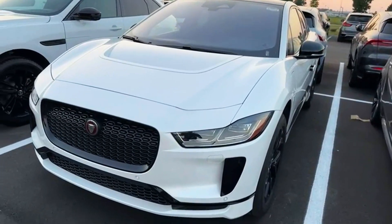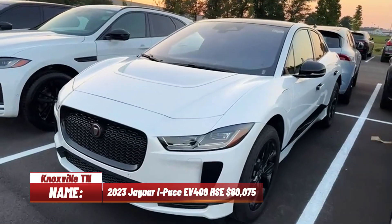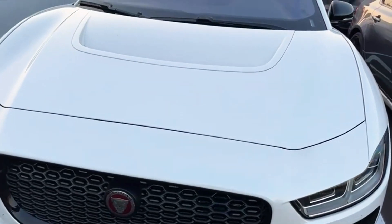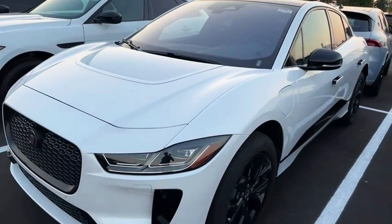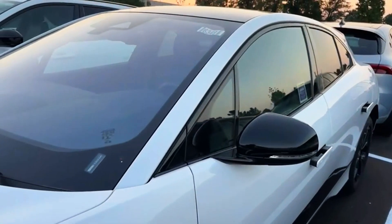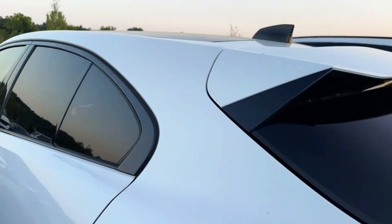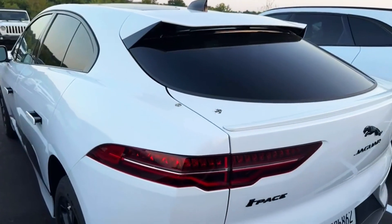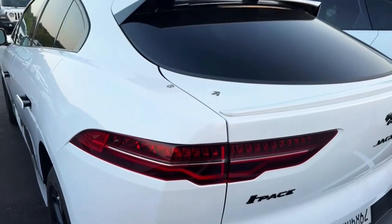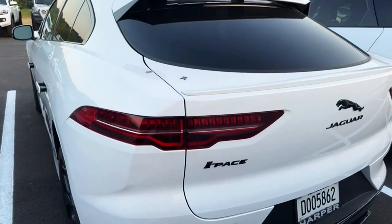Hey guys, back with y'all again — Jaws and Cars with D. I'm looking at the 2023 Jaguar I-Pace EV400 HSE. Let me show y'all around this thing. This is a very unique SUV slash crossover — I like the way it looks, very different. Jaguar was one of the main luxury brands that came out with a first EV, besides Tesla and everybody else.